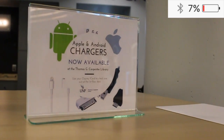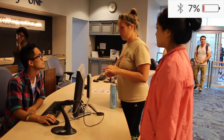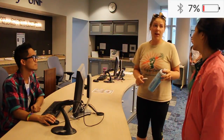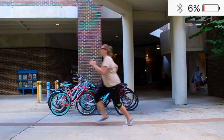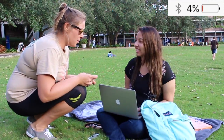Hey, do you have any phone chargers for iPhone? Sorry, we just ran out. I really need to cut that off. Hey Kendall, do you have a phone charger I could use? Oh no, sorry, I didn't bring it today.